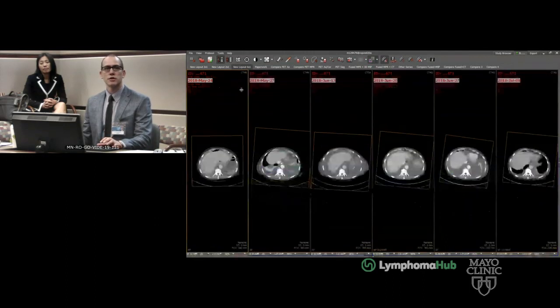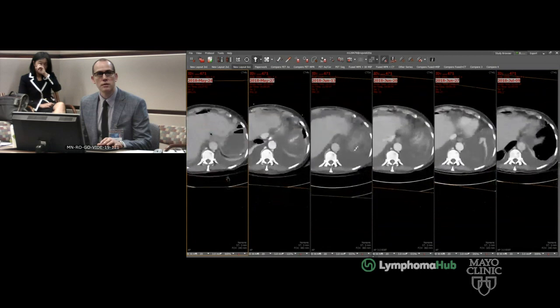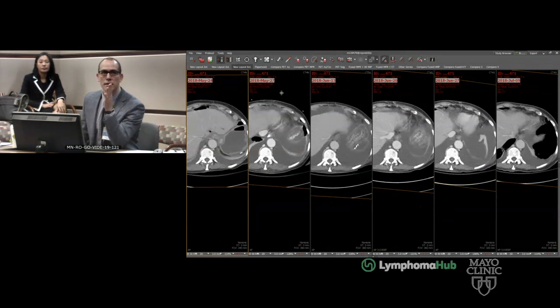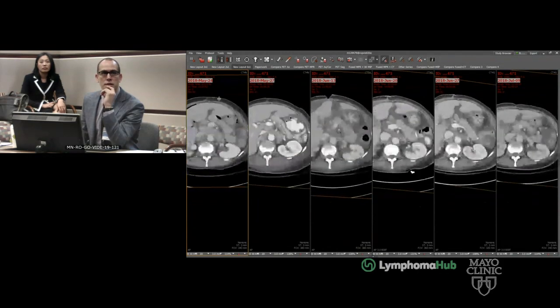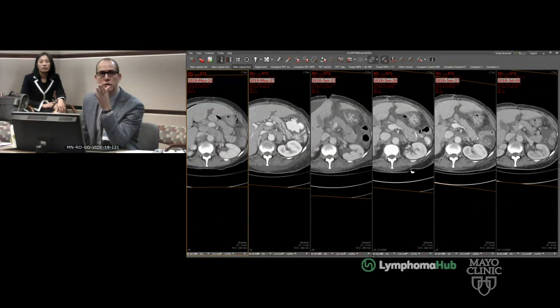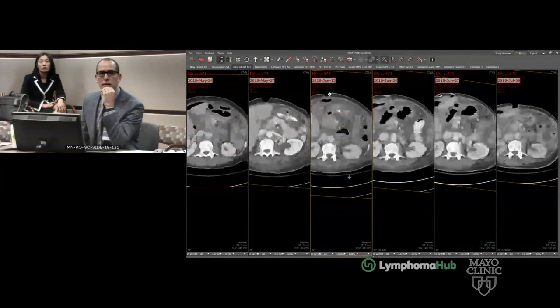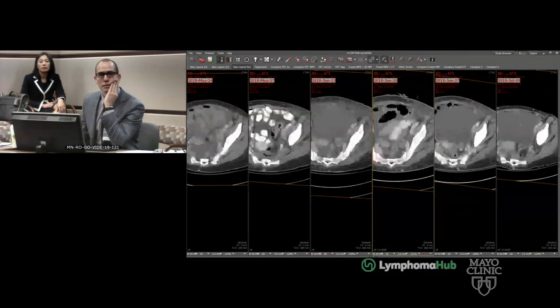What happened while she was in the hospital is quite interesting. Looking from May 24th and moving forward to May 27th and then June 13th, you can see these nodes are quite large, and moving forward, they just kind of melt away by June 13th. It's quite remarkable. In the pelvis, there's this torpedo-shaped node getting smaller; by June 13th it was normal anatomically, and it just continues to improve. It's a really amazing case.